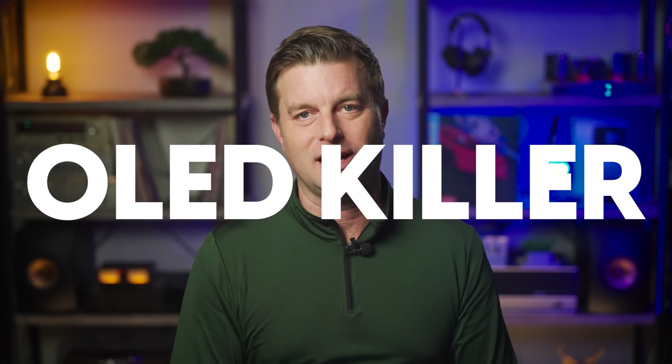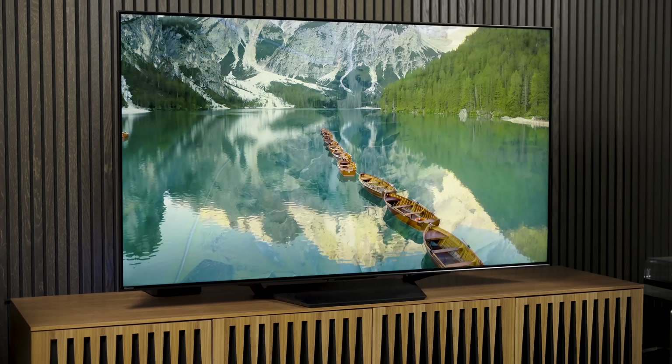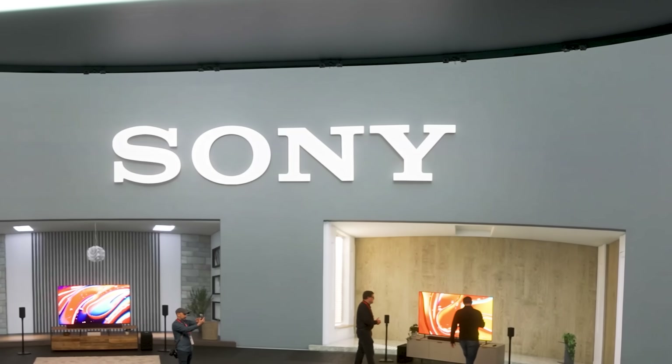I am so sick and tired of the term 'OLED killer.' It's been beat to death and it's pretty much just clickbait now. I think I've only applied that term once to a TV, at least recently, and even then more as a question to stoke a discussion. But guys, I think I have actually found a real potential OLED killer — and Sony showed it to me.